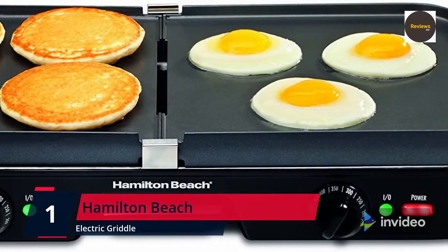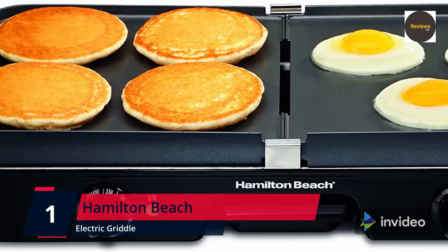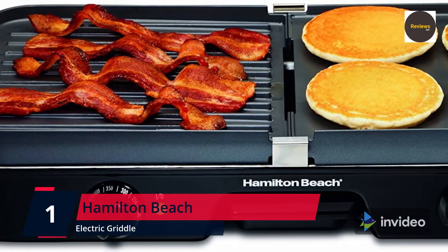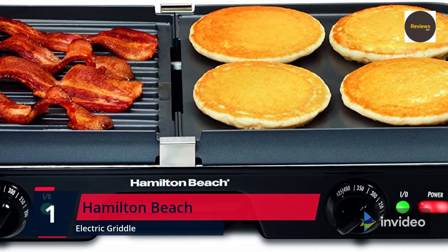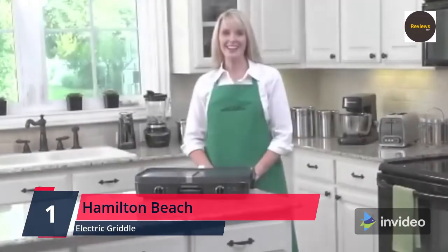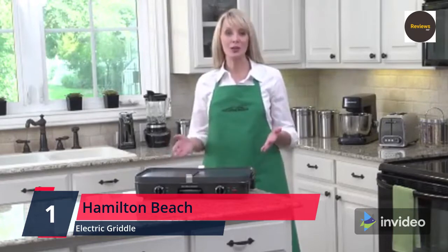It can be used for any meal. Two cooking areas with independent adjustable heat and a center grease channel with drip tray underneath. The large 180-square-inch surface cooks up to eight servings for a family meal. The PFOA-free nonstick plates and drip tray are removable for easy dishwasher-safe cleaning.